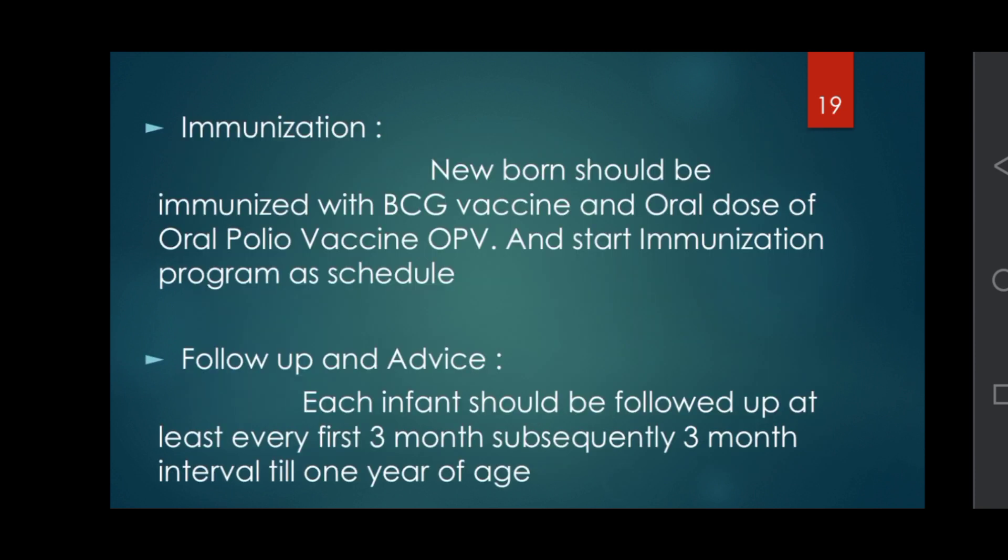Immunization: the newborn should be immunized with BCG vaccine — Bacillus Calmette-Guérin — and an oral dose of Oral Polio Vaccine (OPV); start the immunization program accordingly. Follow-up and advice: each infant should be followed up at least every first three months, subsequently at three-month intervals until one year of age.